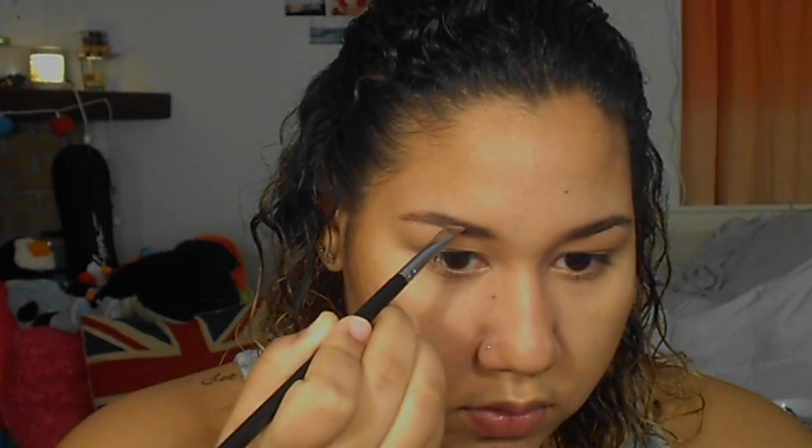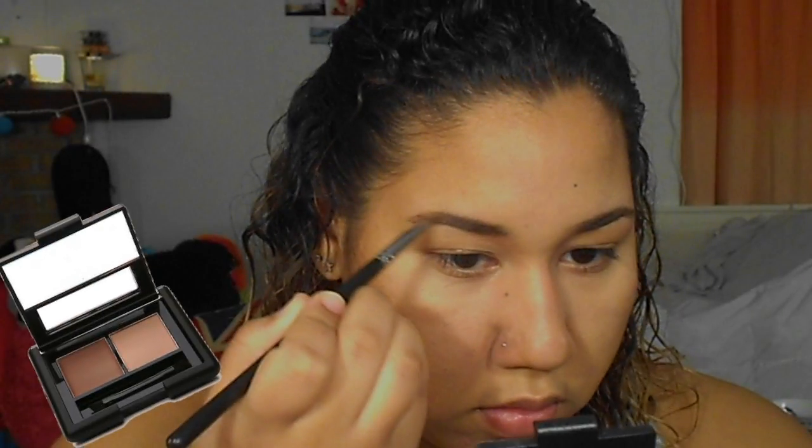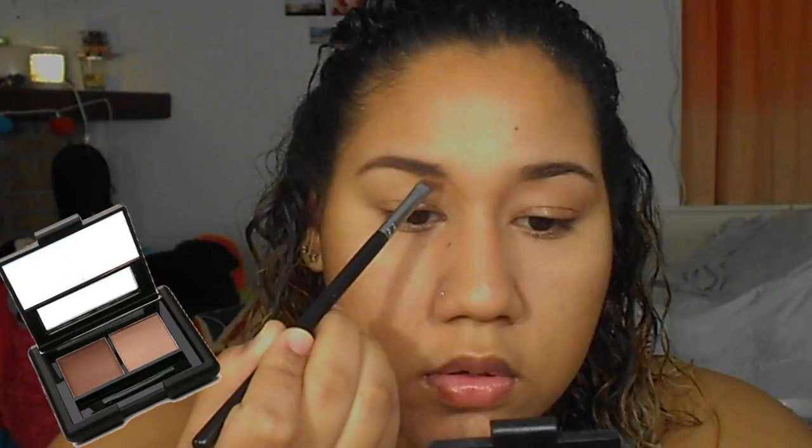I always set my brows with powder using the ELF Eyebrow Kit in Light. It softens and lightens the brows slightly — you can really see the difference between the powdered side and the unpowdered side; it just looks softer, which I love. And that's the final look using all drugstore products, very comparable to higher-end products for a lot less money. I hope you liked the video — see you in the next one!